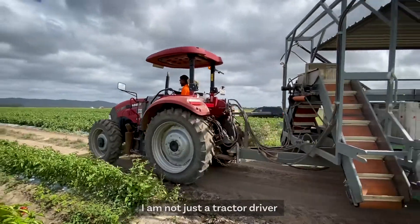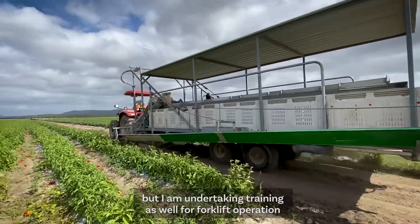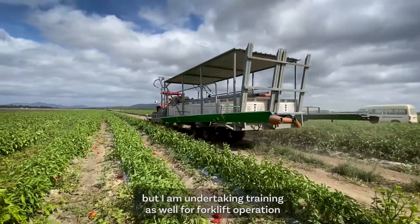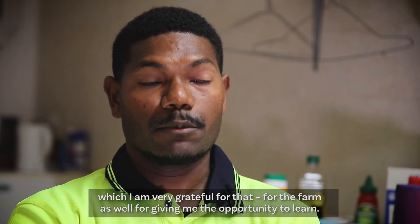Not just a tractor driver, but I am undertaking training as well for forklift operation, which I'm very grateful for — grateful to the farm as well for giving me the opportunity.